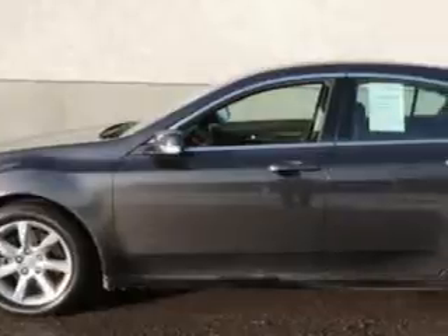Imagine driving this graphite luster metallic 2012 Acura TL sedan technology, equipped with a six-cylinder engine and an automatic transmission.